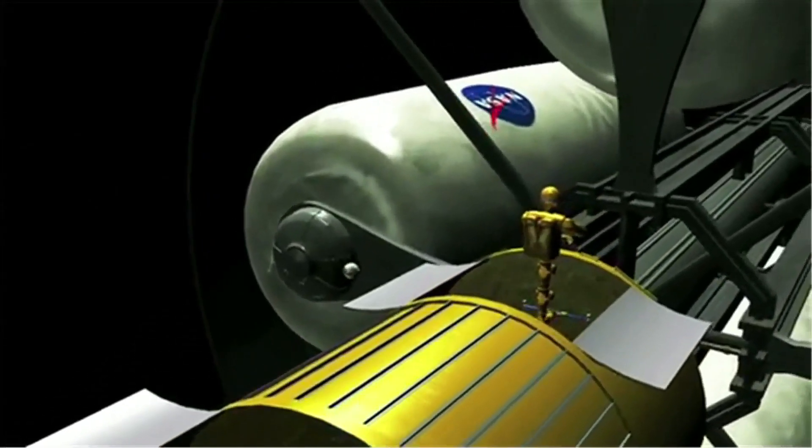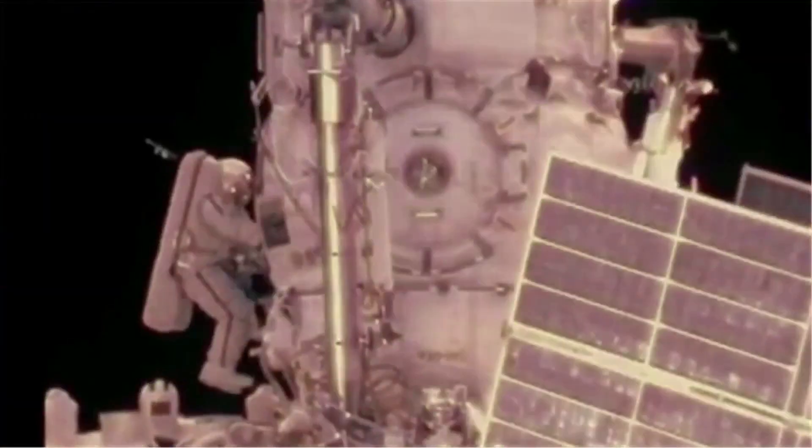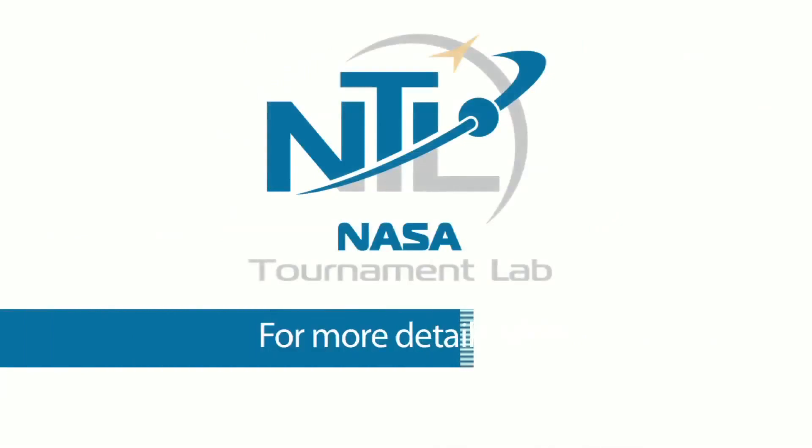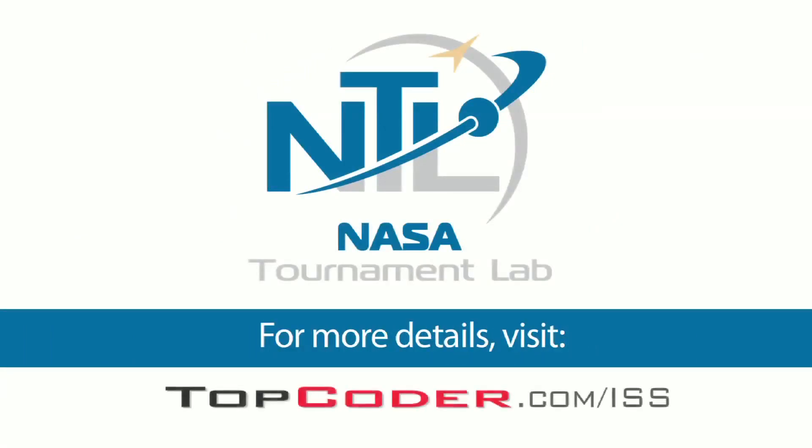Do you think your code and your solutions can help advance humankind by advancing a humanoid kind? For more details on the Robonaut contest, visit topcoder.com/ISS.